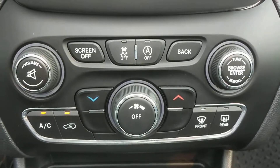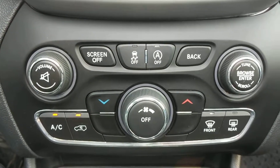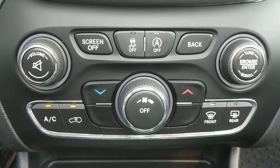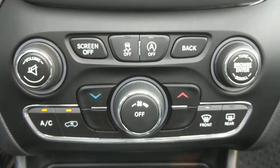We also have your traction control and your auto start and stop feature. This is a feature where when you pull up to a stop sign, the actual engine will shut off to save fuel consumption. And you can turn that on or off depending on your mood.